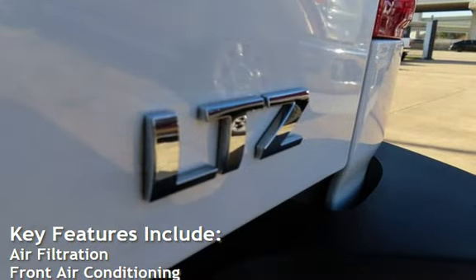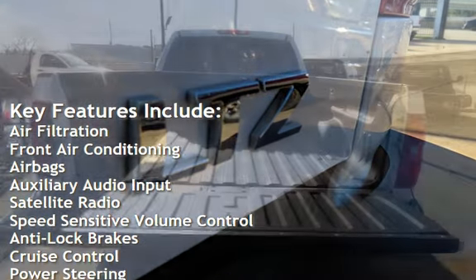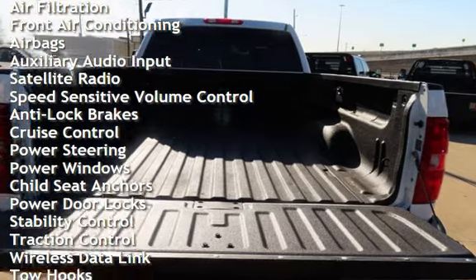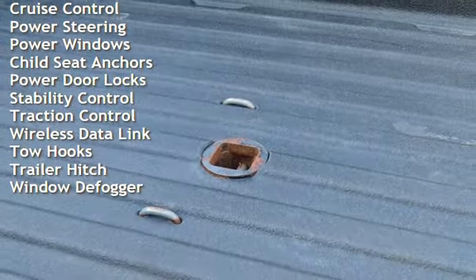Key features include air filtration, front air conditioning, airbags, auxiliary audio input, satellite radio, speed-sensitive volume control, anti-lock brakes, cruise control, and power steering.